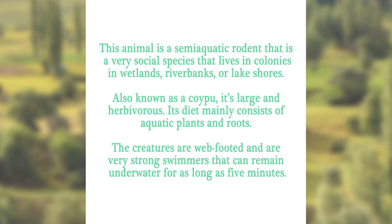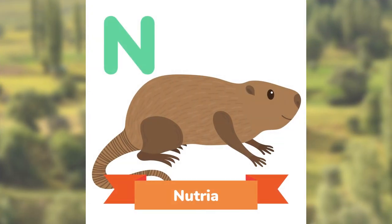This animal is a semi-aquatic rodent that is a very social species, living in colonies in wetlands, riverbanks, or lakeshores. Also known as a coypu, it's large and herbivorous. Its diet mainly consists of aquatic plants and roots. The creatures are web-footed, and are very strong swimmers that can remain underwater for as long as five minutes. Can you guess? The Nutria.